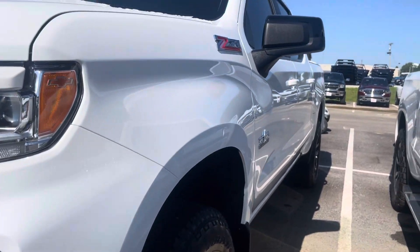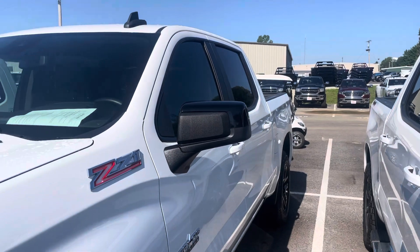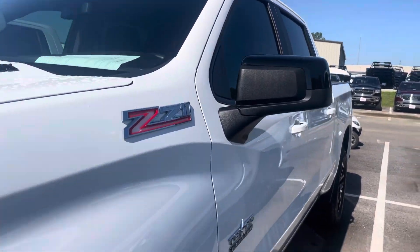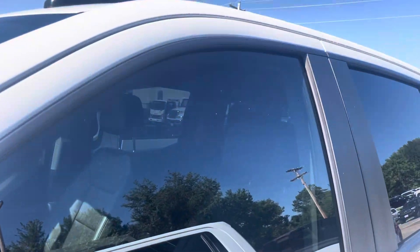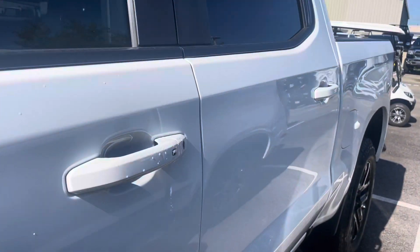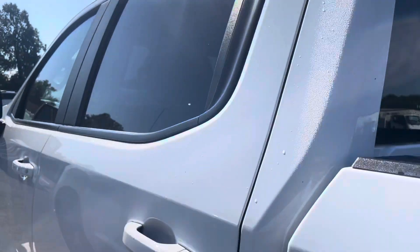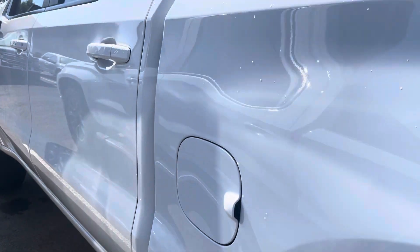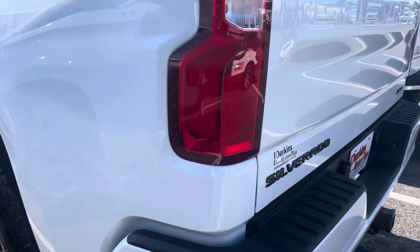Looking down the driver's side, there are no visible door dings, dents, or scratches. Looks like brand new looking down the side of the truck. Tinted windows on the front — someone has tinted these front windows to match the back, so it's a really good look there. You wouldn't need to do that when it gets there. Just perfect condition going down that driver's side — no dings, dents, or damage.